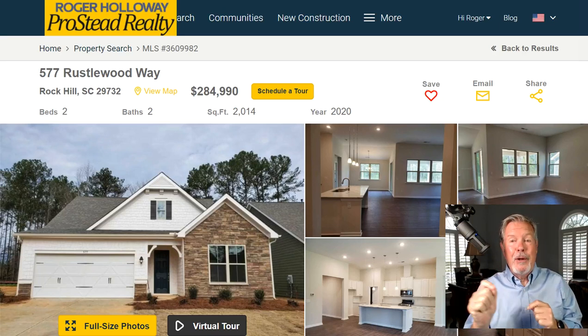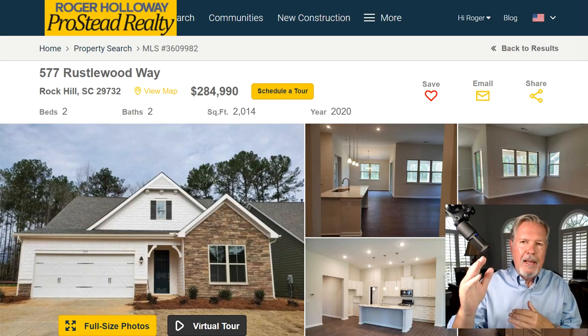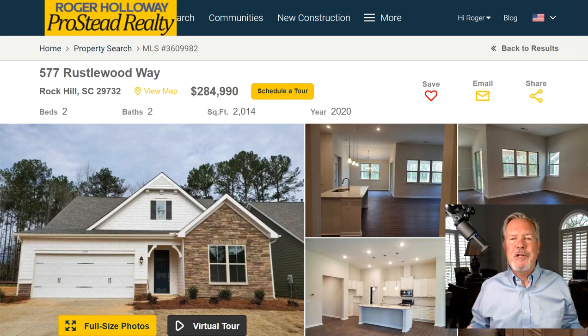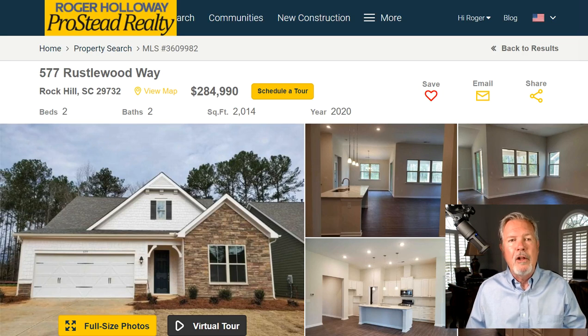Rhine Estates in Rock Hill is different from Rhine's estate up in Mount Holly. Rhine Estates is that sensory community's neighborhood of about 60 ranch and ranch-and-a-half homes. It's not 55 plus, but it's awesome. And it's in Rock Hill.